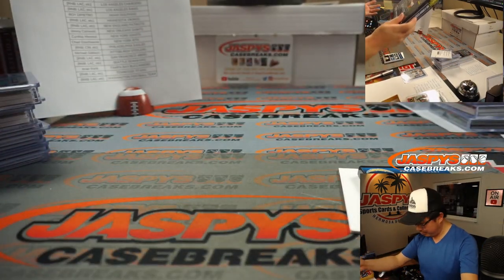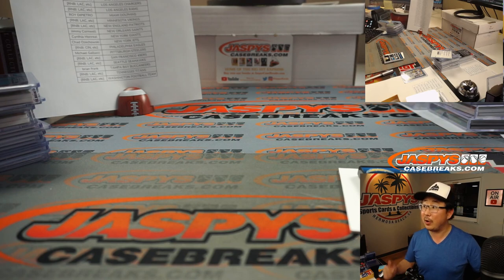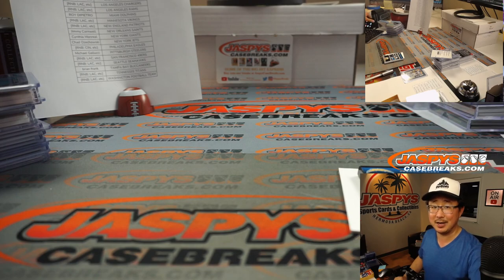No randomizers? No points? No multis? Boom — there you go. Eight box pick your team 4 in the books. 2020 Panini Playbook Football. There's some more in the store — check that out. I'm sure we can break a couple more of these tomorrow. Jazby's CaseBreaks.com. Bye-bye.